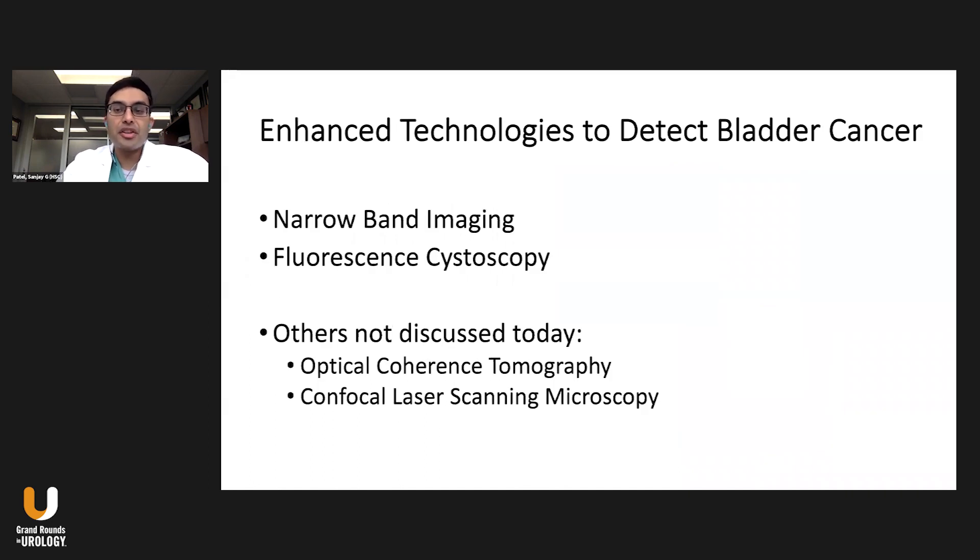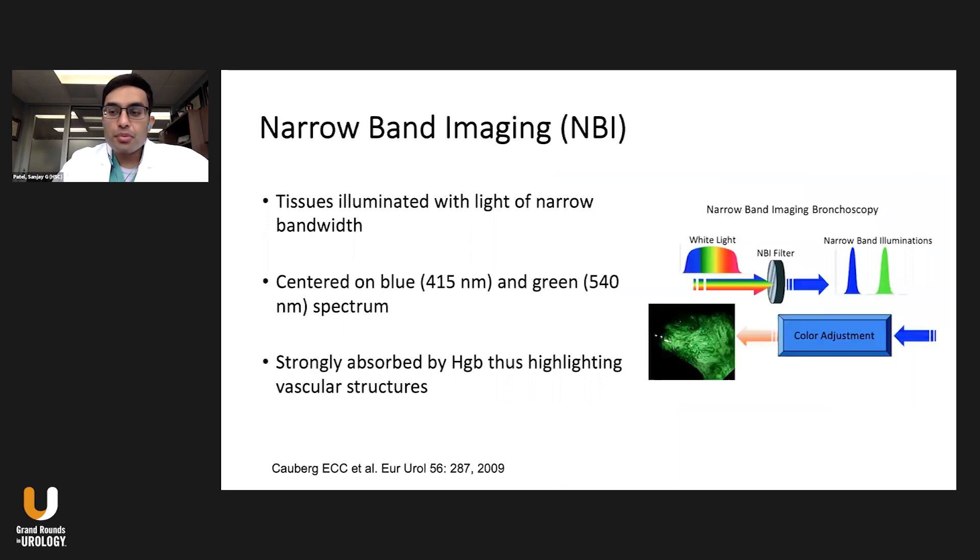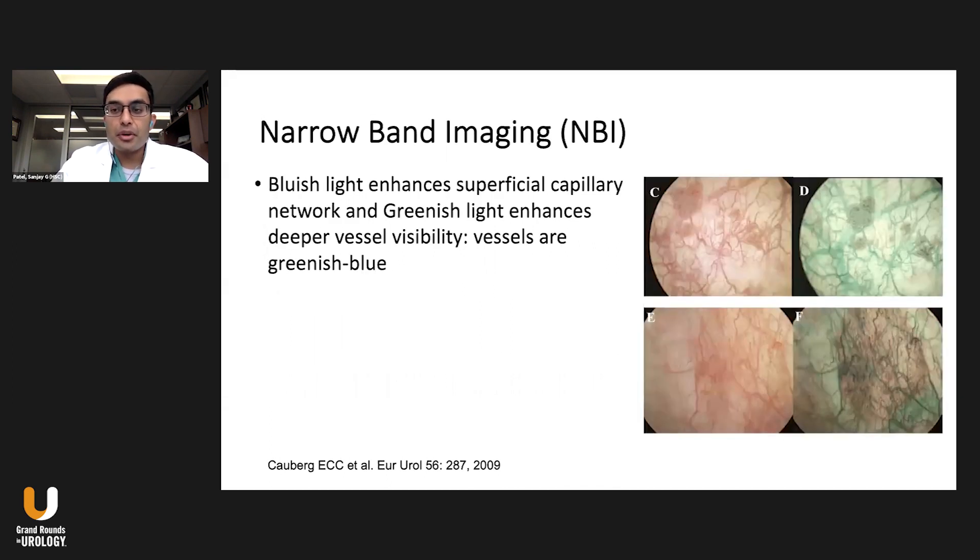To enhance our ability to detect bladder cancer outside of white light, narrowband imaging and fluorescent cystoscopy with blue light are the two main areas. With narrowband imaging, tissues are illuminated with light of narrow bandwidth centered on blue and green, which is strongly absorbed by hemoglobin in blood vessels. This highlights vascular structures with a green appearance. You can see on the left standard white light cystoscopy, and on the right the capillaries and blood vessels appear in a greenish-blue or cyan color, providing contrast to identify all aspects of these tumors.